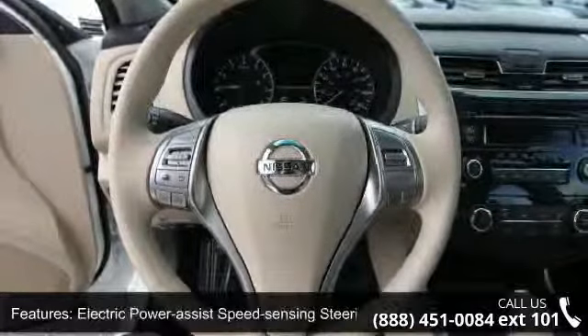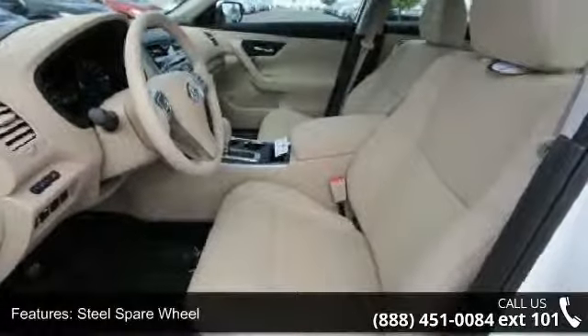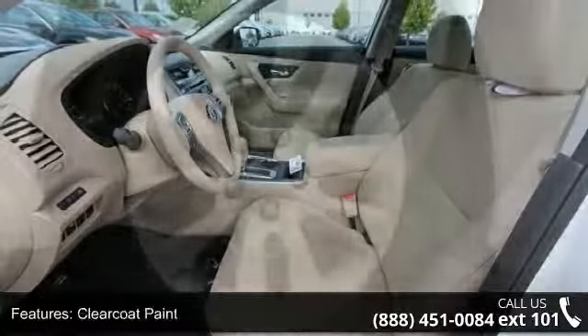Clear coat paint, chrome side windows trim and black front windshield trim, light tinted glass, trunk rear cargo access, and Bluetooth wireless phone connectivity.